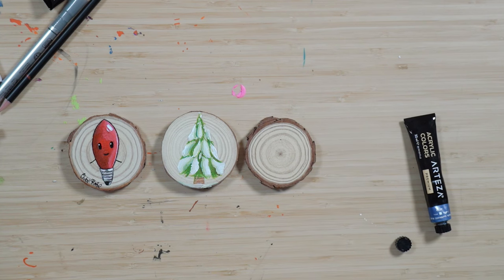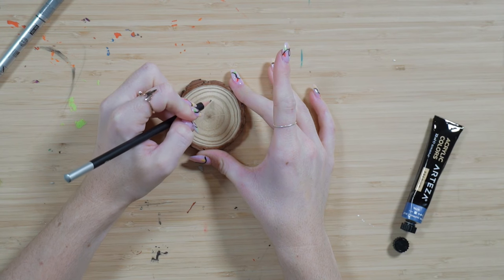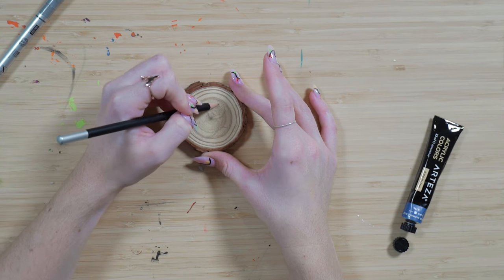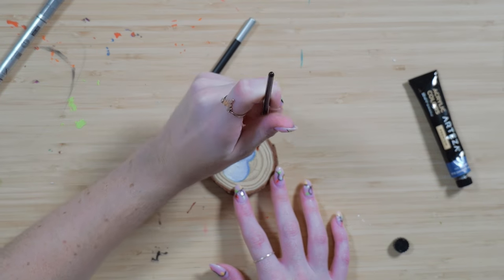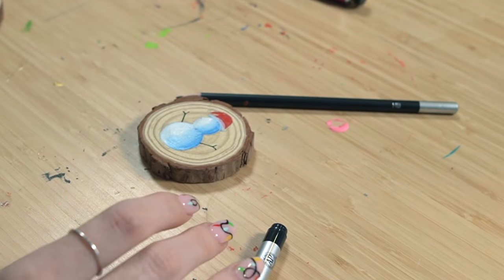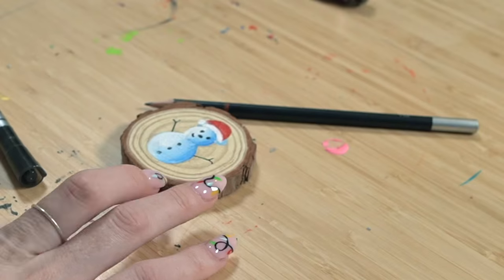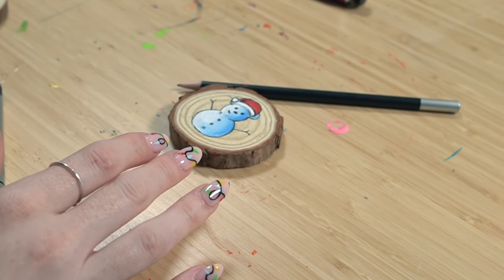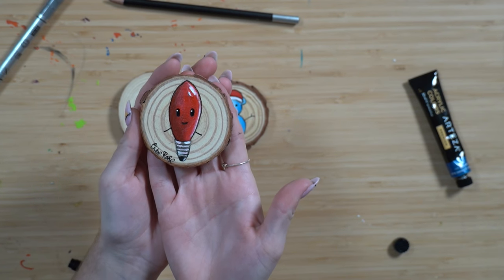And now for the third one — I don't really know what to make. What else is Christmassy? I think for this one I gotta do a classic snowman — a very, very simple little snowman — so I'm just gonna quickly sketch it out. I'm gonna make him like a two-ball snowman because I feel like they look cuter when they're a little shorter like that. Give him a little Santa hat maybe. He looks a bit funny but I kind of like him — he's a bit charming, a bit strange but I like him a lot. So there we have it — we have our three little wood slices, all Christmas themed: our tree, our light bulb and our snowman.